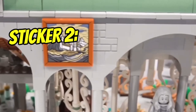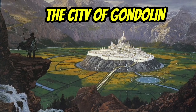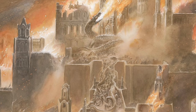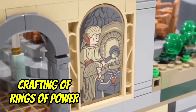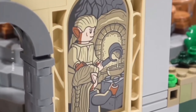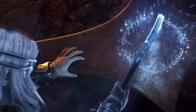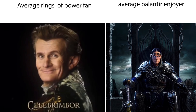Onto sticker 2, which depicts the city of Gondolin. This is perhaps the greatest elven city of old in the first and second ages of Middle-earth, and is the site of two of the most epic battles between elven warriors and Balrogs. Sticker 3 is the actual crafting of the Rings of Power, which were forged by Celebrimbor in the second age of Middle-earth. This Celebrimbor was the grandson of the most famous elf in the whole of Middle-earth — Fëanor.